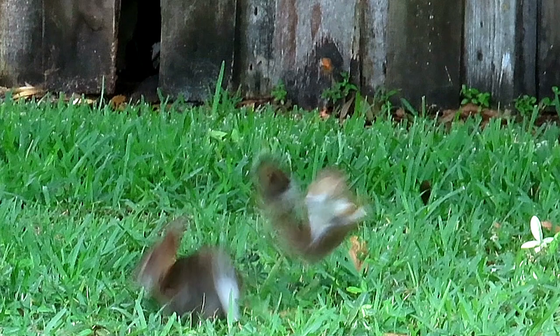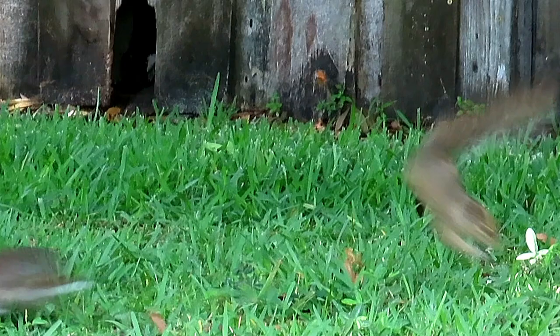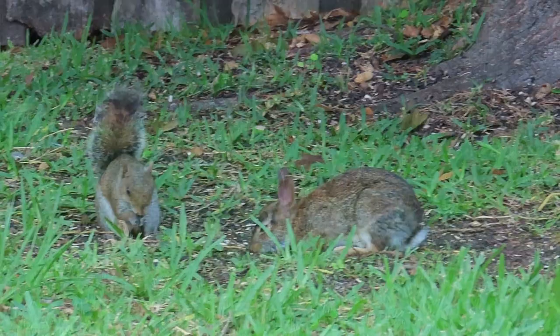This backyard squirrel was lucky to escape serious injury after taking on just a young rabbit. The rabbit gave the squirrel a break by not extending its razor sharp claws and ripping its belly open while delivering an amazingly powerful spinning flying drop kick.